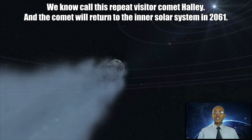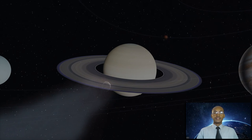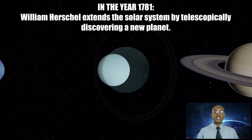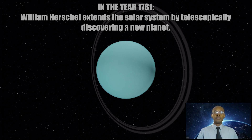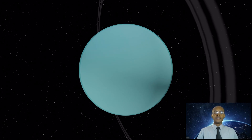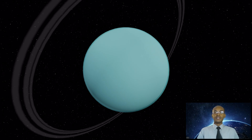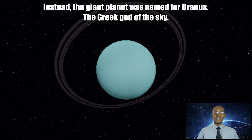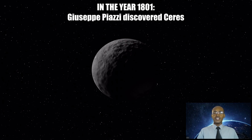We now call this repeat visitor Comet Halley, and the comet will return to the inner solar system in 2061. In the year 1781, William Herschel extends the solar system by telescopically discovering a new planet. The proposed name for the seventh planet was Georgium Sidus after King George III of England, but did not fly with scientists of that age. Instead, the giant planet was named Uranus, the Greek god of the sky.